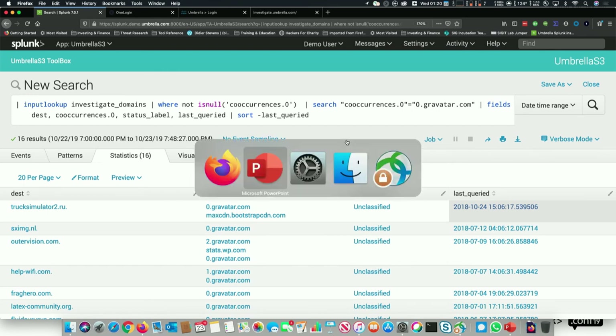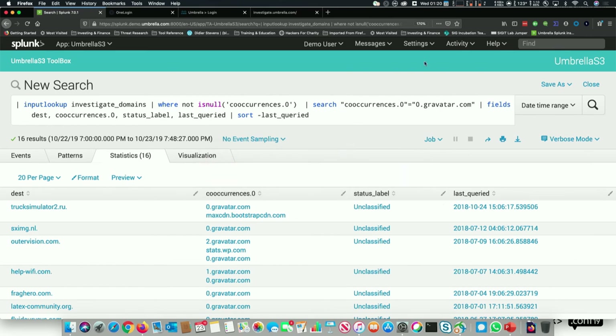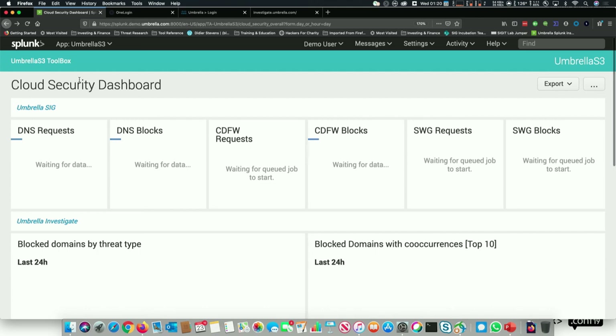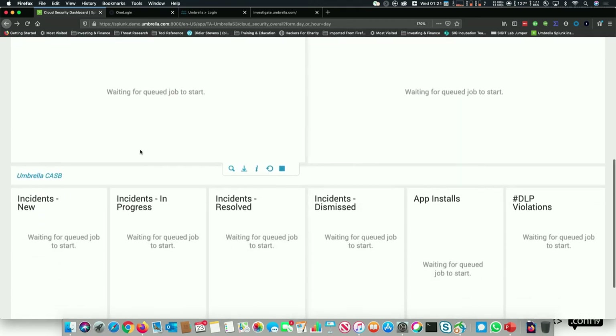On the dashboard, down in the bottom left, you see incidents new, incidents in progress, incidents resolved. This is a holding place for orchestration integrations with things like ServiceNow. If you've already got an investigation started and a ticket open, you can use APIs to bring all that information to this dashboard, see how many incidents you've got in progress, and drill into them right in Splunk.